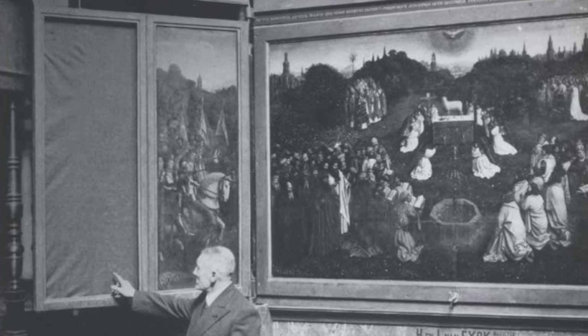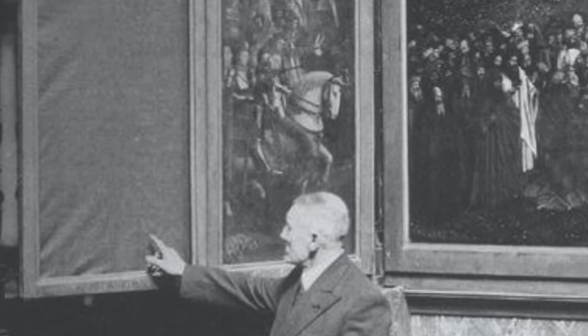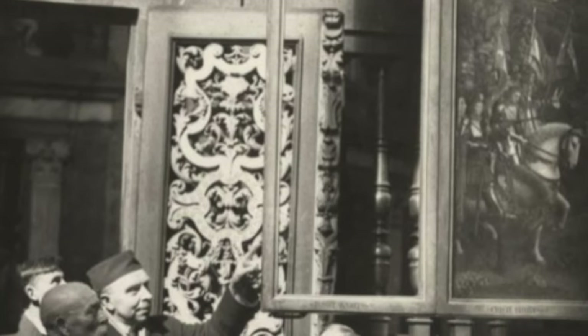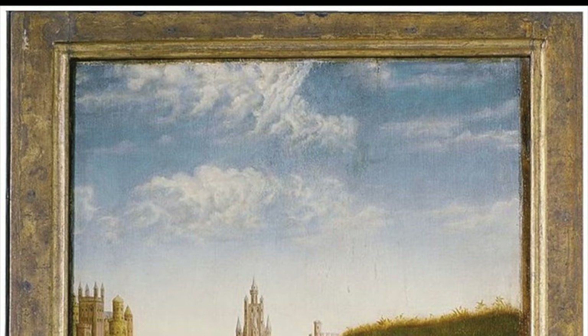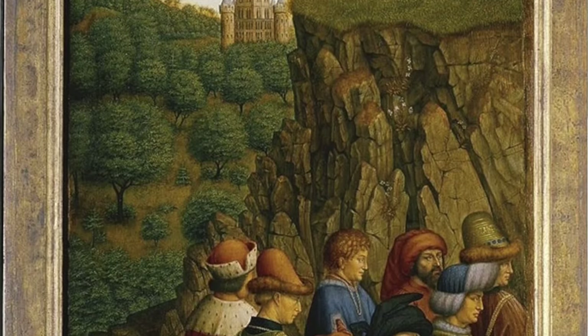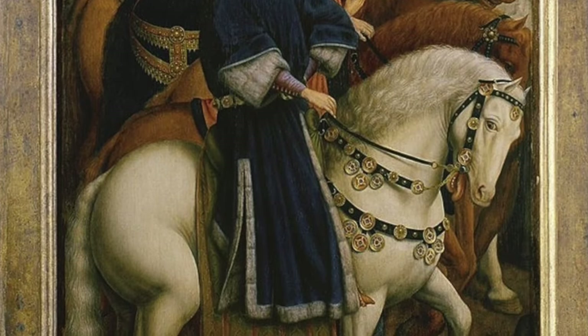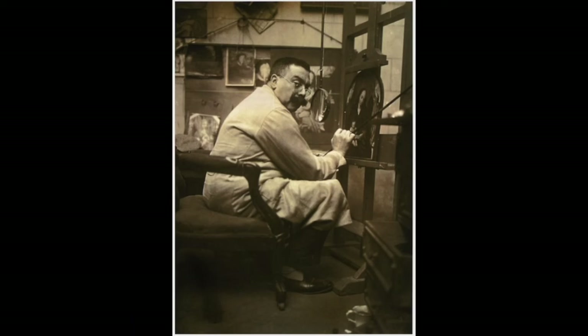Just a few years after, on April 10th, 1934, a group of thieves broke in and stole the lower left joined panels from the cathedral. At the time of the heist, the police prioritized responding to a theft at a cheese shop across the street, and the thieves got away. The thieves requested one million francs ransom for the last judges panel and returned the other panel as a show of good faith. Officials refused to pay the ransom and the panel has been missing to this day.